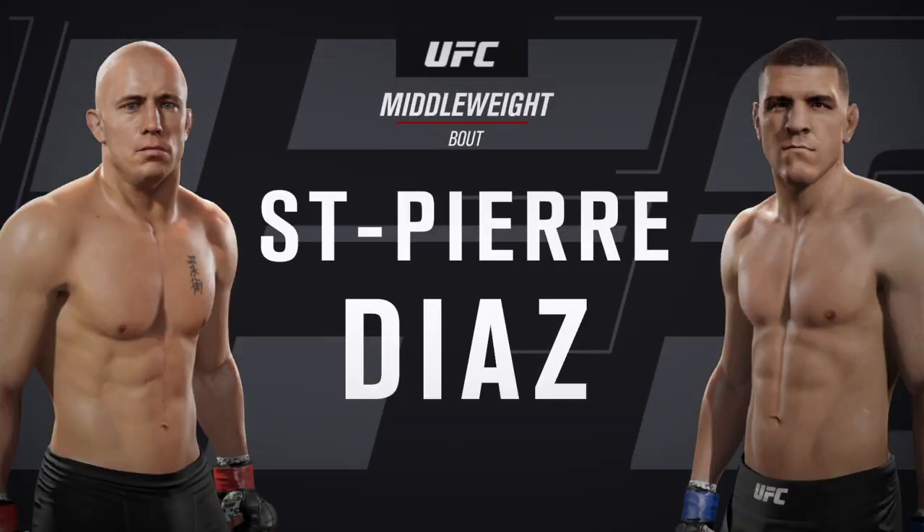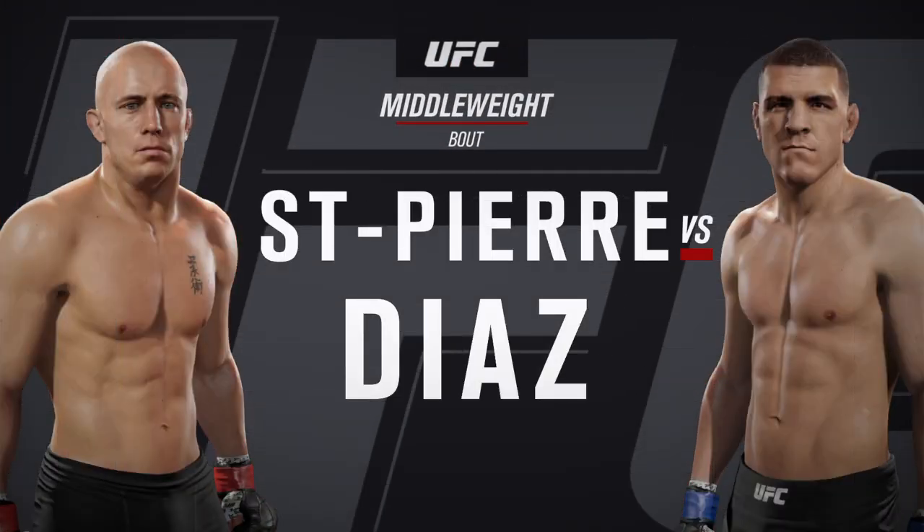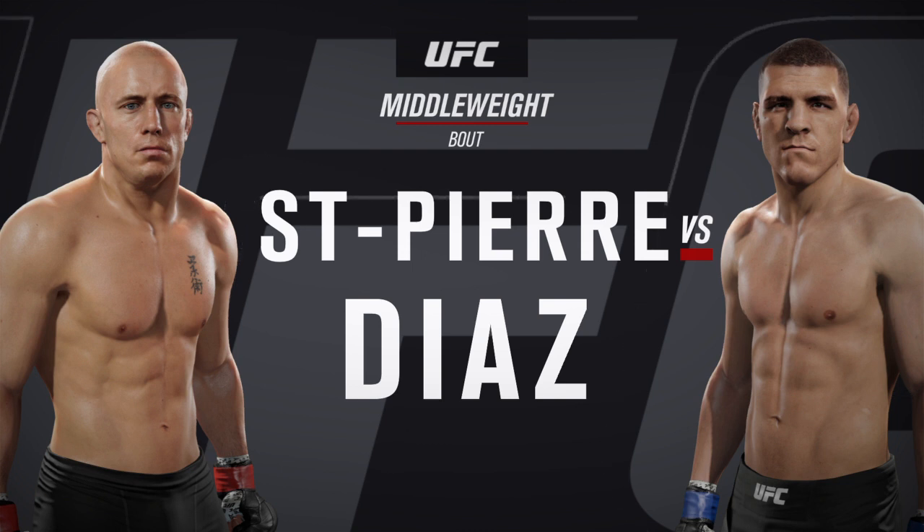Coming up next, it's a middleweight matchup between George Rush St. Pierre and Brazilian jiu-jitsu black belt Nick Diaz.